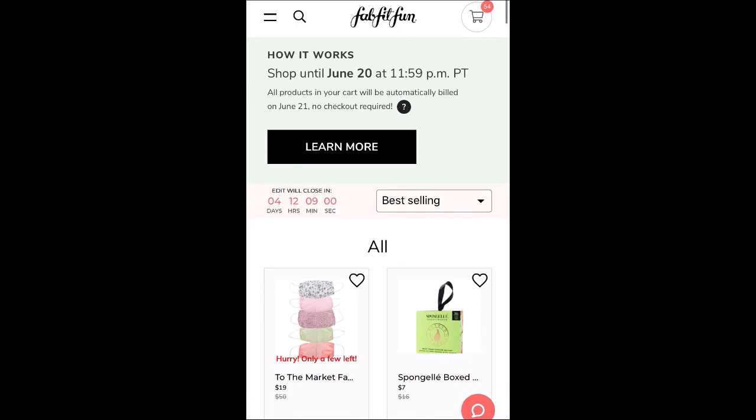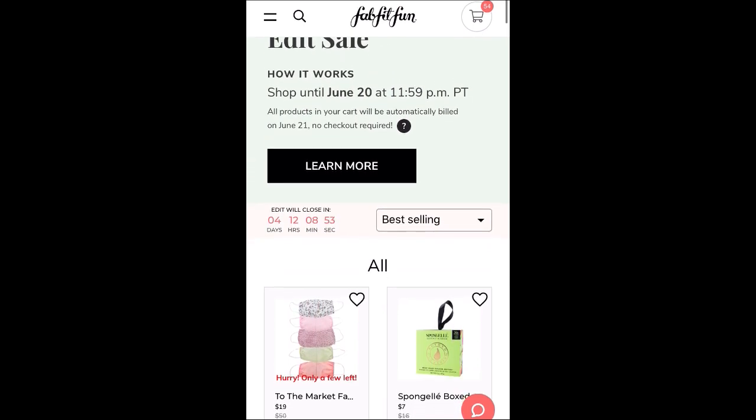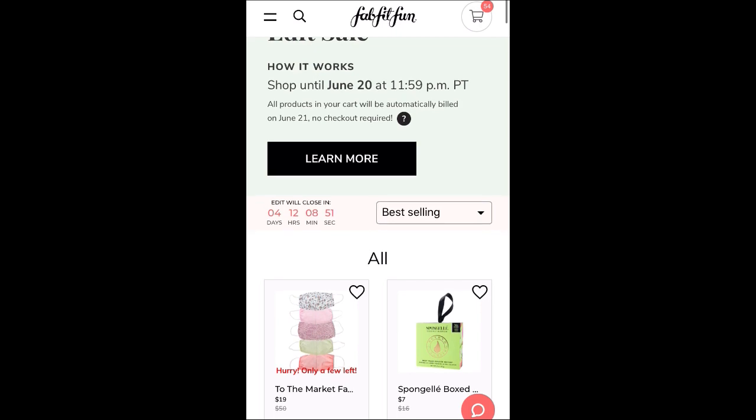It opened today for annual subscribers, and it looks like it closes on June 20th at midnight Pacific Time.